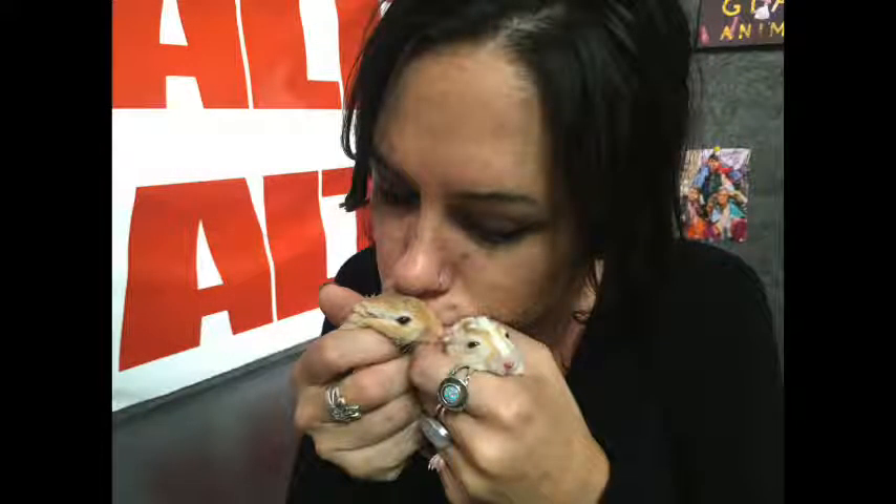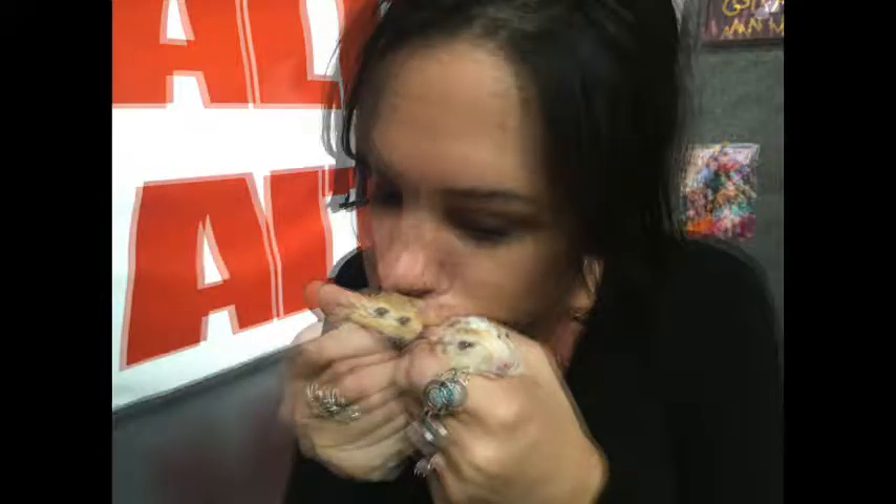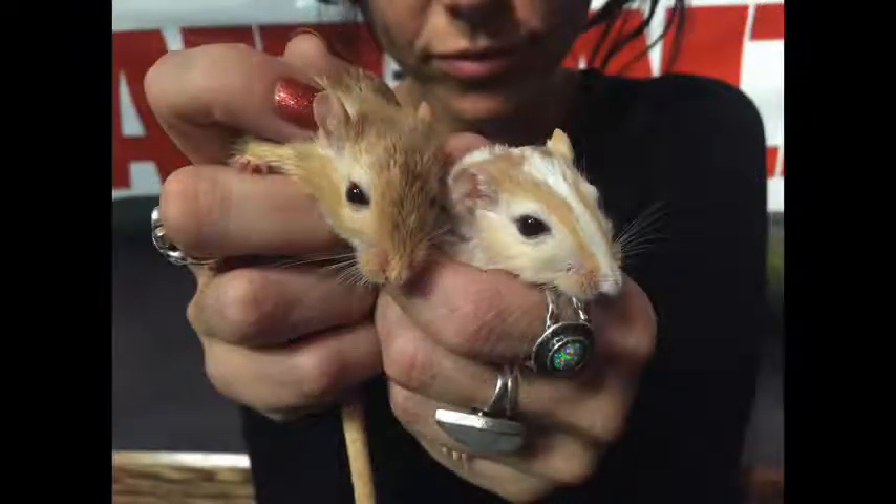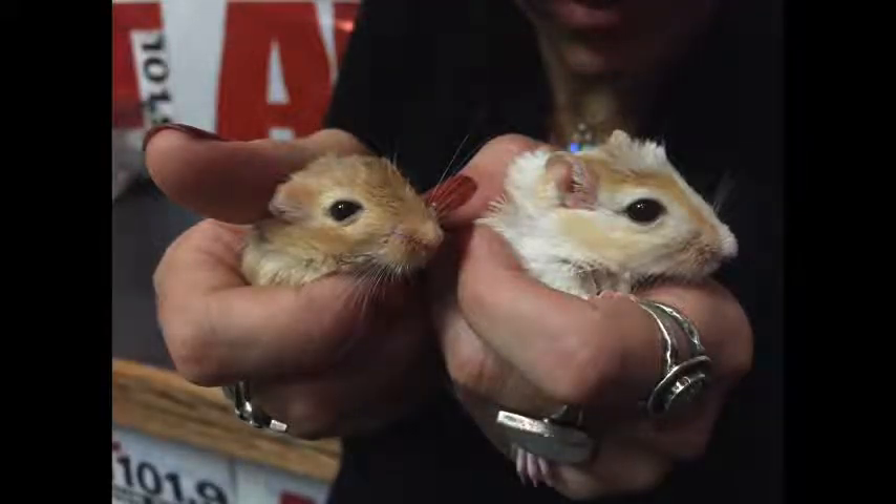I sure did — not even one, but two. Tell us about this adorable pair of gerbils. They are the bestest of friends, and appropriately named, they are Lucy and Ethel.